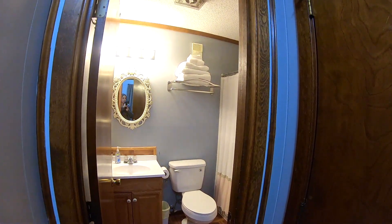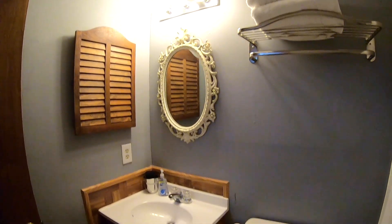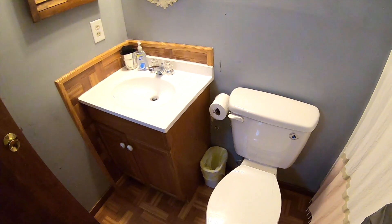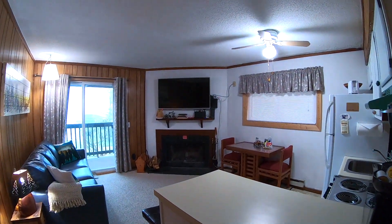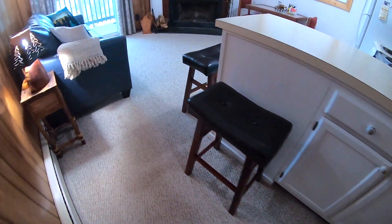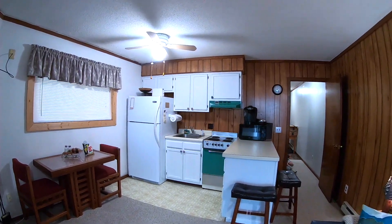This condo has one bathroom with plenty of towels and linens for you. Down the hall is the living room and the kitchen. There are stools to sit at the counter as well as a dining table to the left.